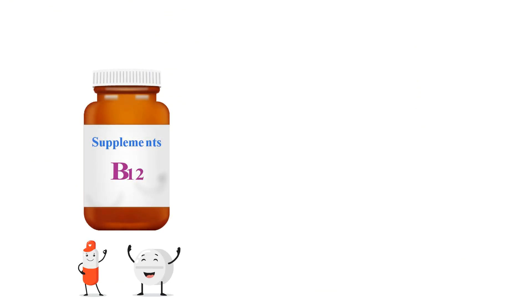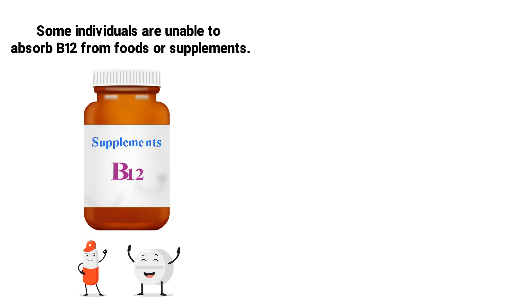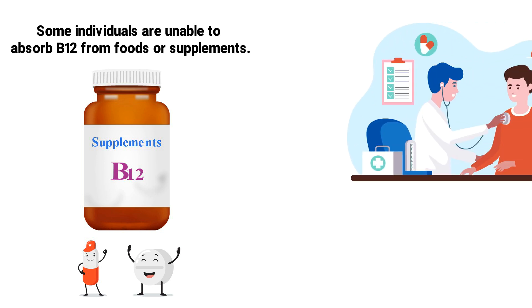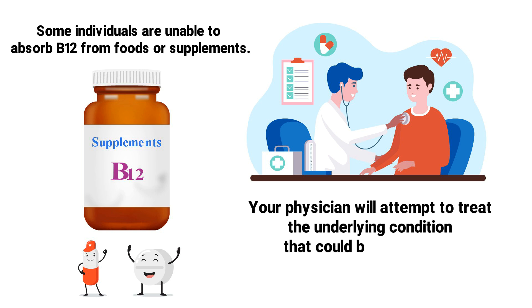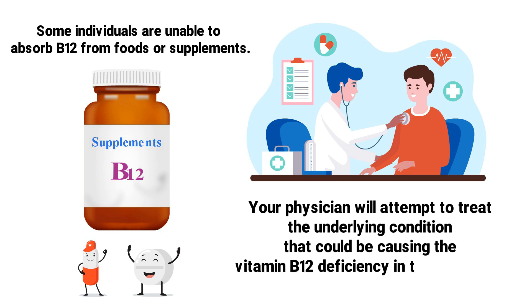However, some individuals are unable to absorb B12 from foods or supplements. In this case, a B12 injection would be the best method for treatment. Your physician will also attempt to treat the underlying condition that could be causing the vitamin B12 deficiency in the first place.